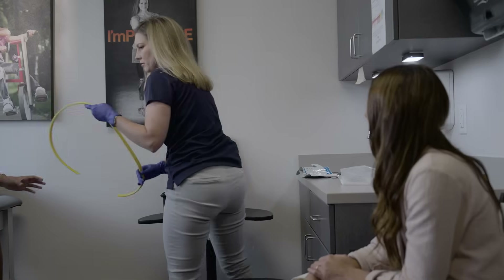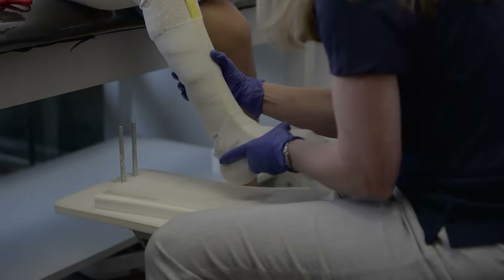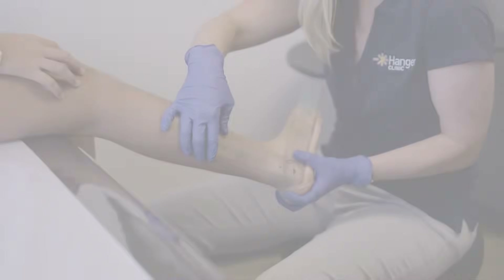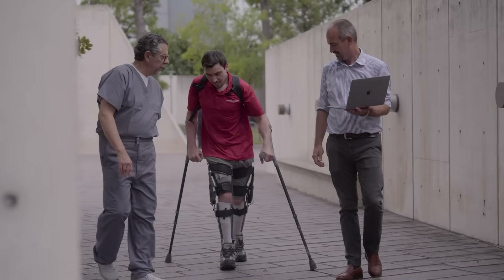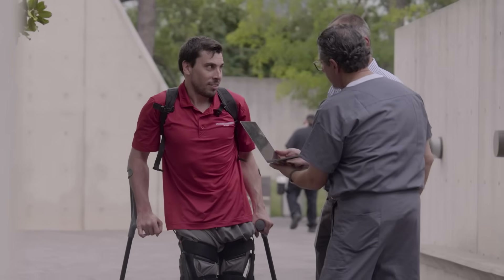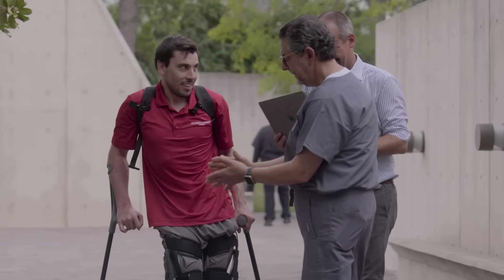From the first visit to every follow-up, our clinicians track progress to help ensure we are meeting your goals. We partner closely with you and your care team, communicating openly and often to ensure you and your support system feel informed, involved, and empowered every step of the way.